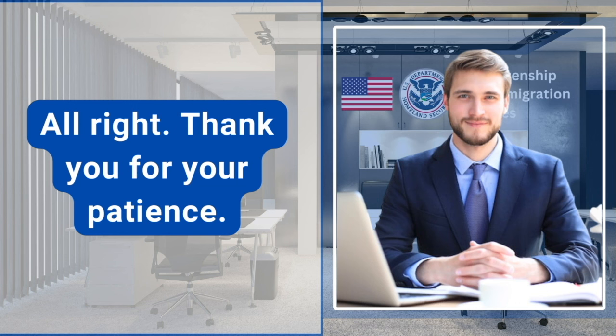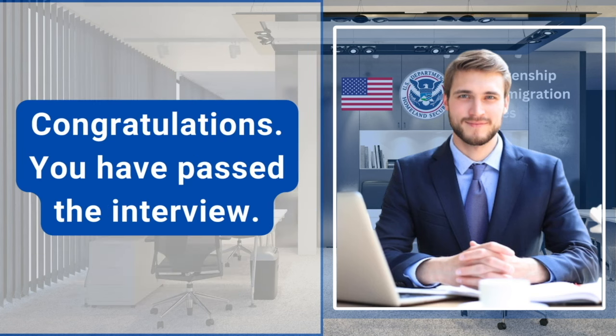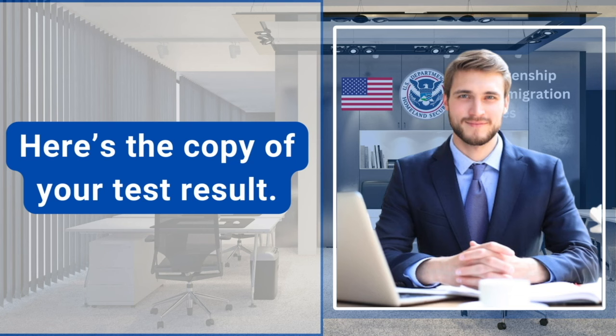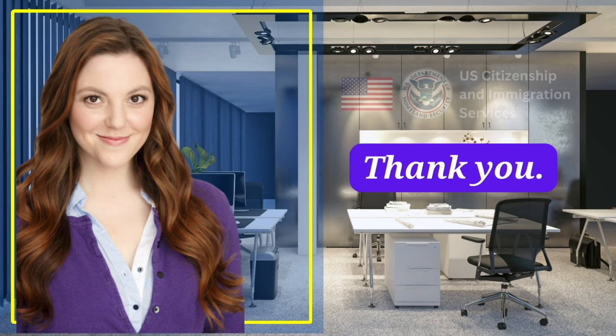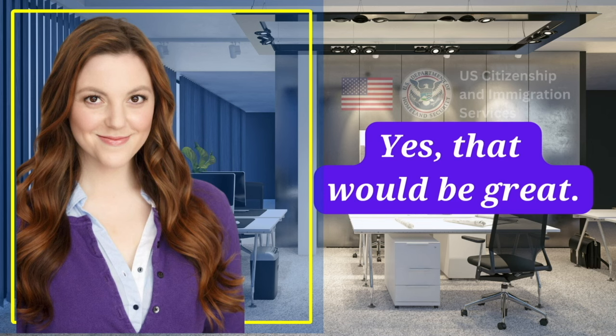All right. Thank you for your patience. I've completed all of your copies. Here are all of your originals and I have your test results. Congratulations, you have passed the interview. Here's the copy of your test result. Thank you. Now we can administer the oath. Yes, that would be great.